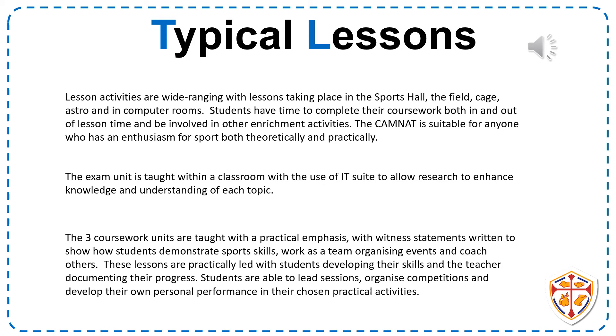Typical lessons depend on the unit you are studying. The exam unit will be in a classroom and sometimes in an IT suite to allow you to do research. The Sport and Media unit will primarily be in an IT suite as you will need to research different topics and use examples to back up your work. The practical units — Developing Sport Skills and the coaching unit — will generally take place around the sports fields, cage, or astro for practical elements.